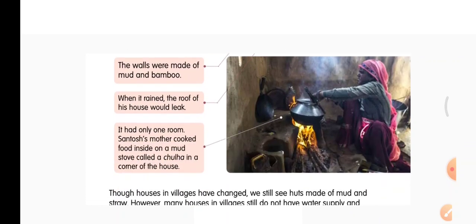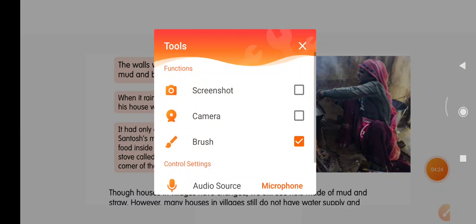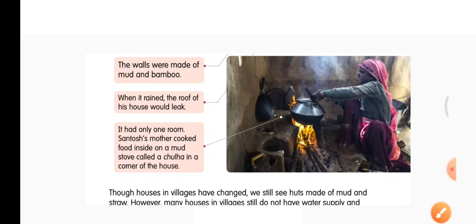It had only one room. Santosh's mother cooked food inside a mud stove called a chulha in the corner of the house. So previously we learnt about chulha — the keyword chulha means a mud stove. You can see the chulha here.